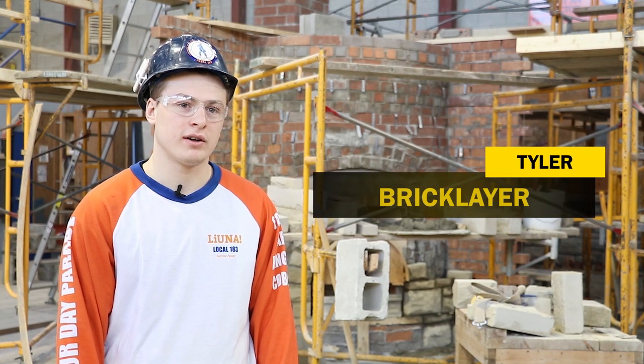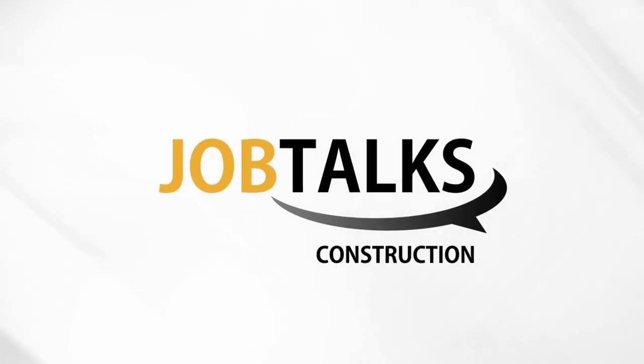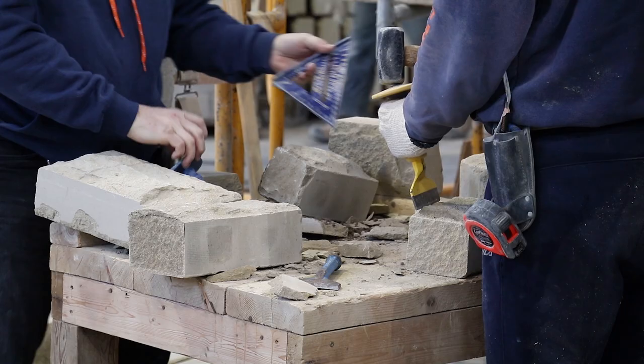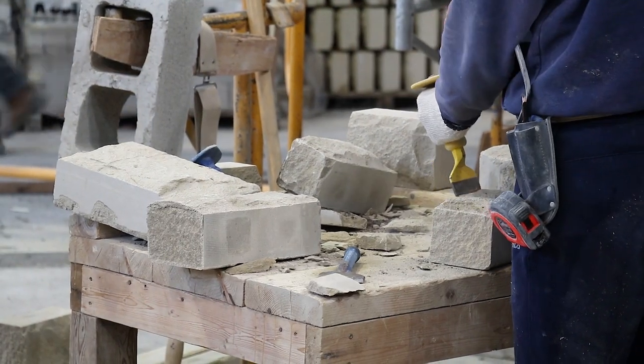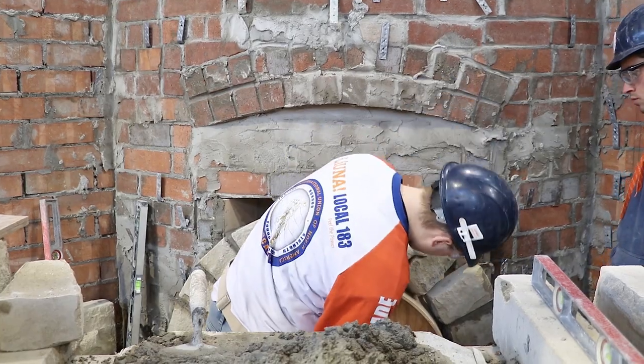My name is Tyler and I'm a bricklayer. A bricklayer comes in in the construction process after the carpenters have built the house. We come in, set up our scaffoldings, and start building the walls.